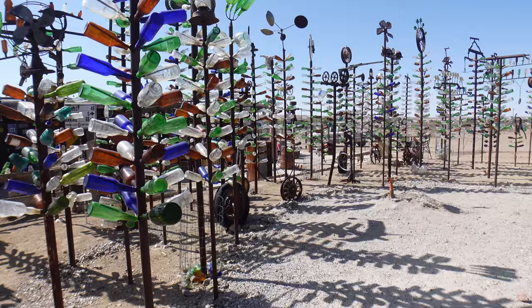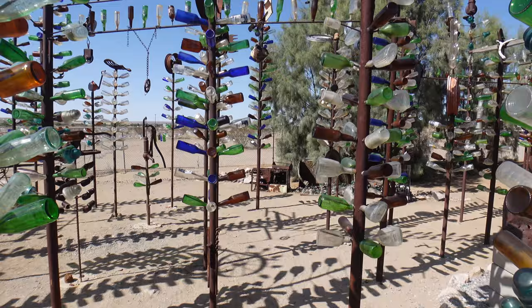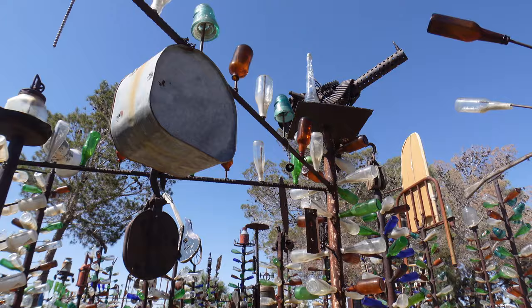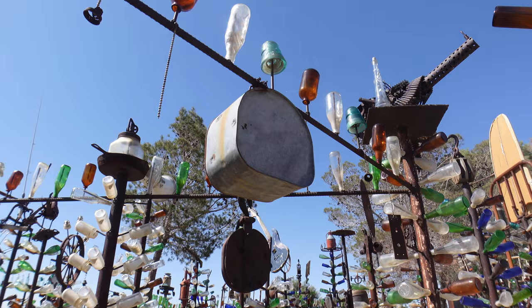Walking around the Bottle Tree Ranch is absolutely amazing. You could look at an area, then come back to that same area later and you'll see things you didn't notice the first time. There was so much to see, not to mention all the sounds from the bottles, the wind chimes, and the birds that hang out there. And it's not just the bottles that are fun to see — it's all the other items that are there as well.